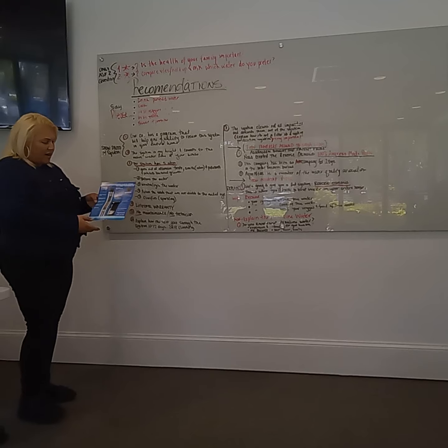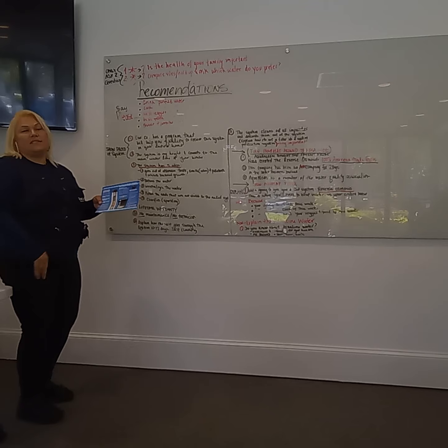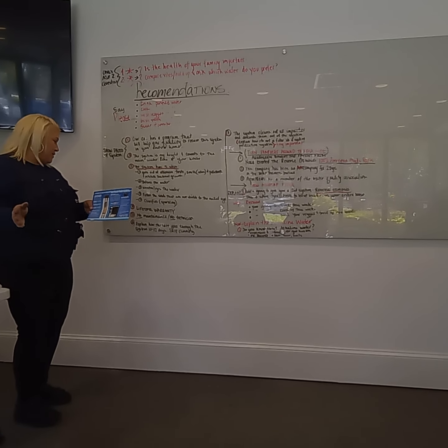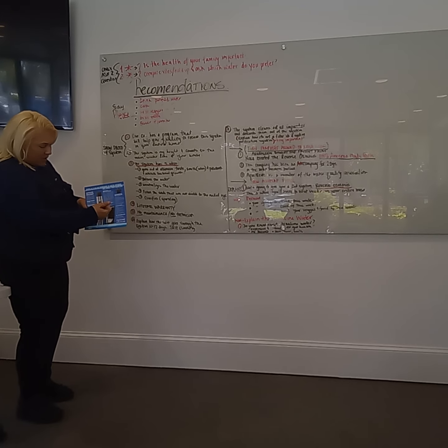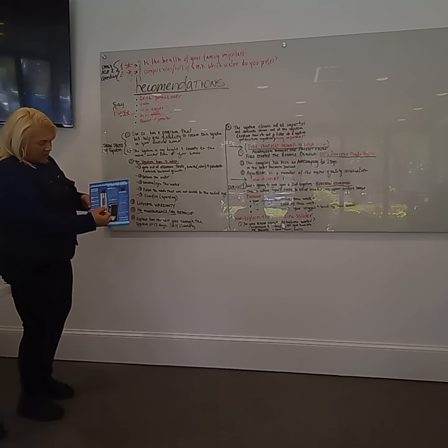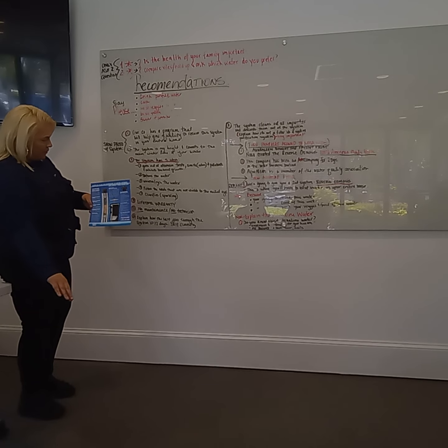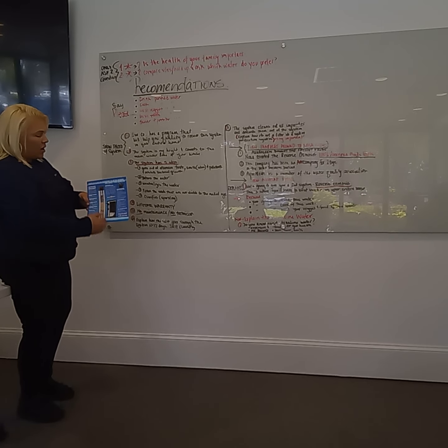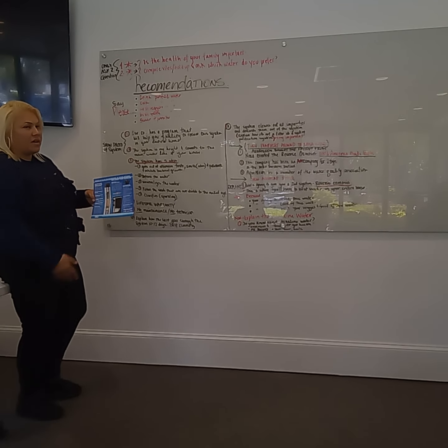This system right here has a lifetime warranty. There's absolutely no maintenance required on this system — no technician will ever come to your house. We also have this salt tank. What this salt tank does is it goes all through the system, gets out all impurities, and discards them out of the system onto your ground.